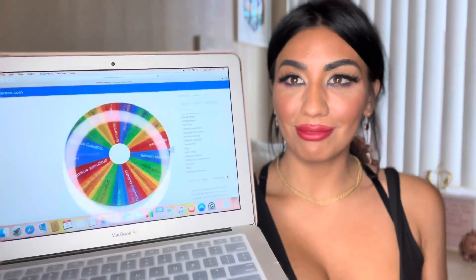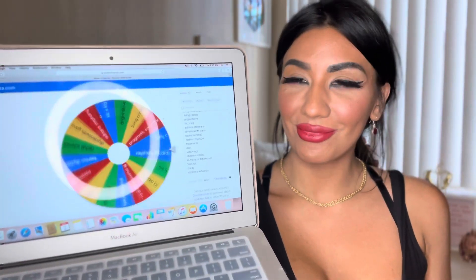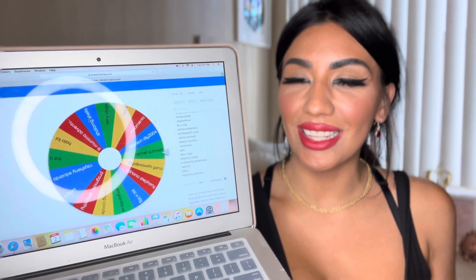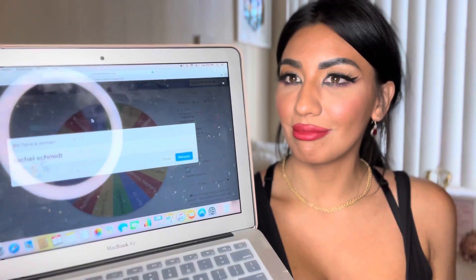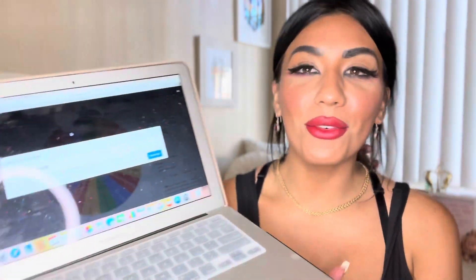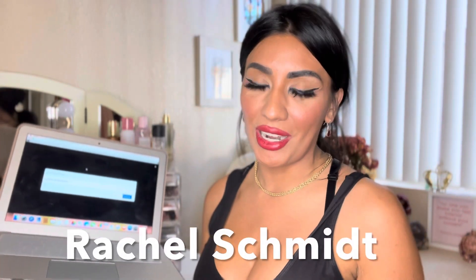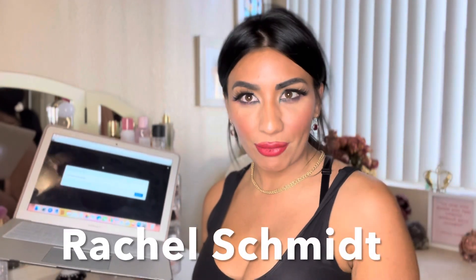So let's do it — clicking the wheel now. The anticipation! Oh — Rachel! I love her channel, she's a fellow YouTuber. I'll go ahead and link her information down in the description area if you guys want to check out her content.